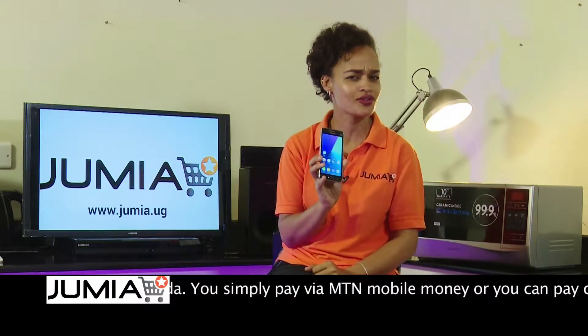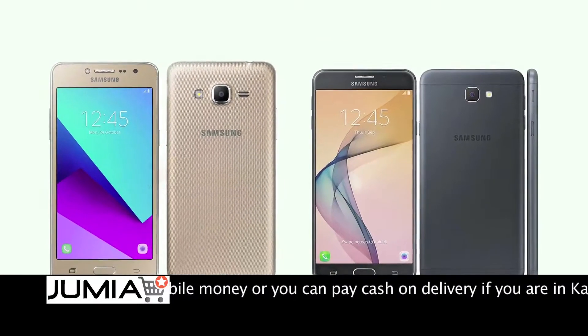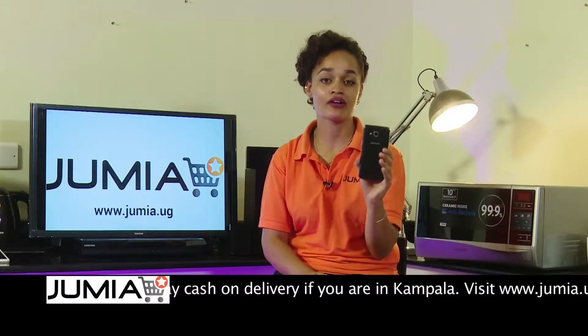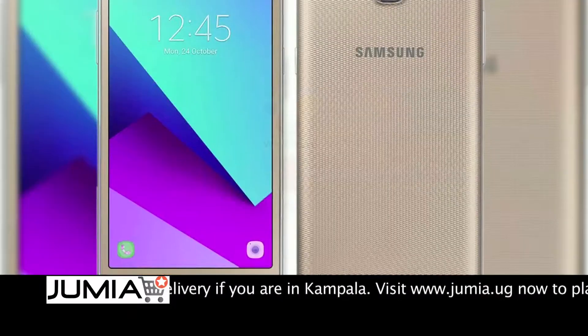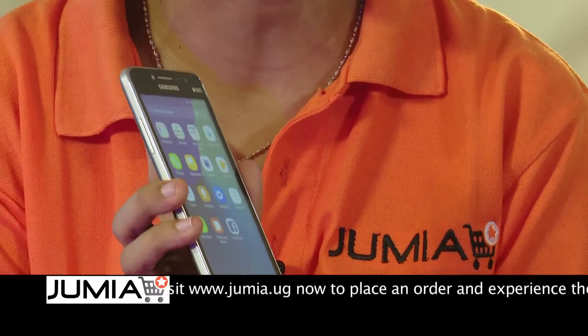Now let's take a closer look at this phone. It comes in black and gold so it can suit your taste. The pattern at the back of this phone is not only for a great look but it also gives you that firm grip in your hands so it doesn't easily slip out.